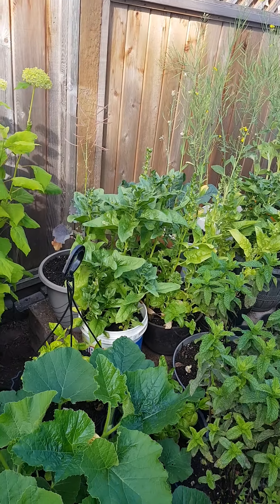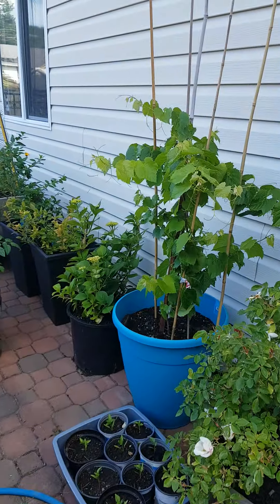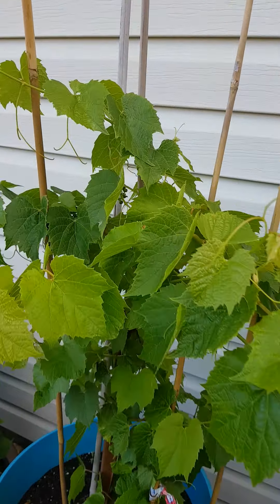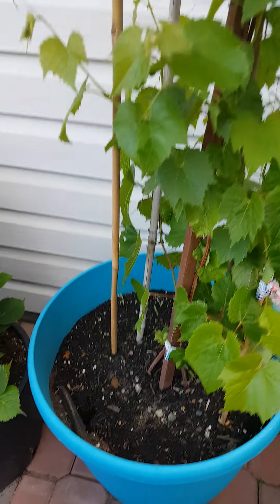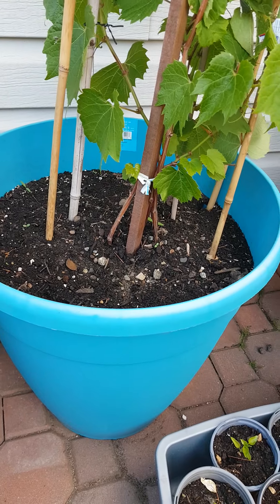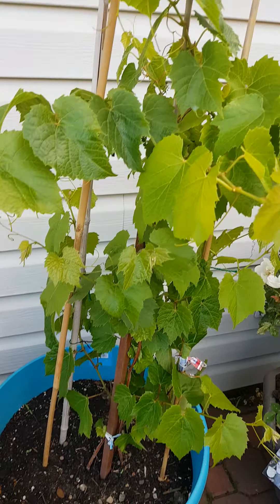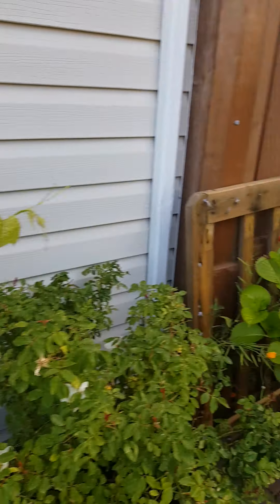I'm so excited about this grapes! I just planted it only in — I don't know how many gallons that container is, maybe 10 gallons. So I will show you the other side later, bye for now!